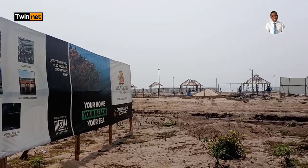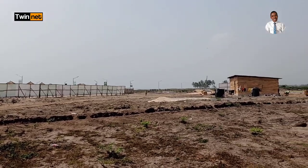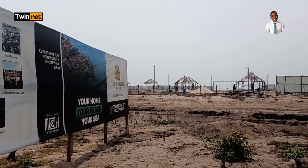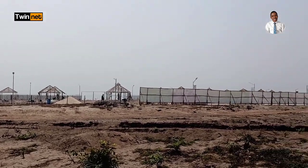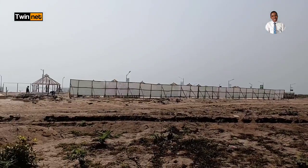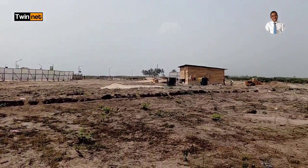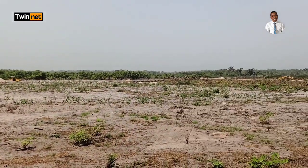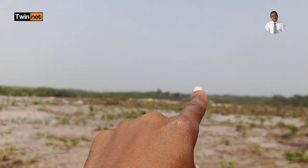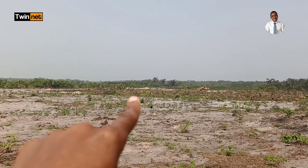Due to government regulation, this estate's owners have been able to keep to the standards required for beachfront property. The government requires that you set aside 250 meters away from the ocean before having your residential building. But this estate has given not 250 meters but 350 meters away from the ocean. So that's the ocean there, and that's where we have our resort, and that is where the residential property is going to be.